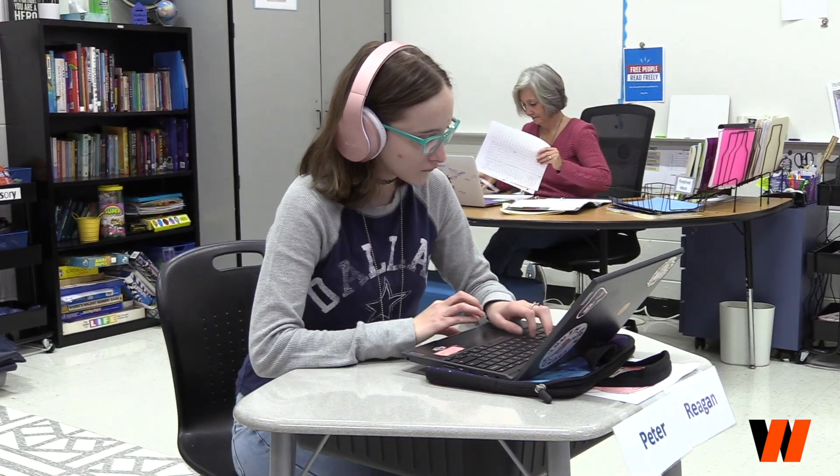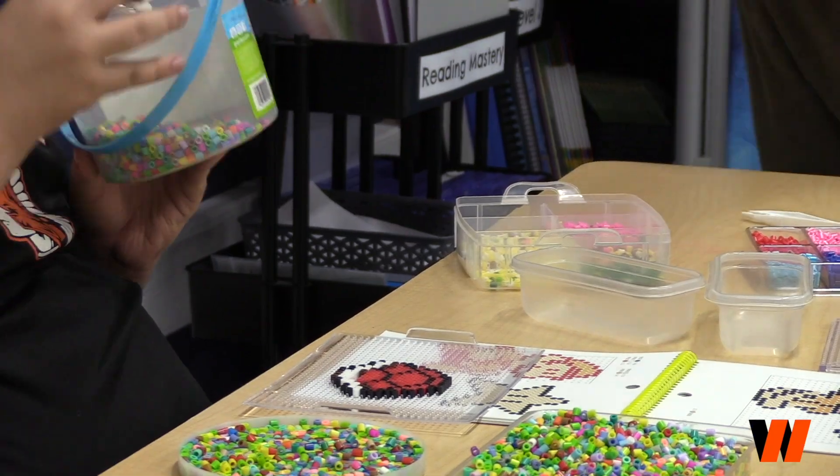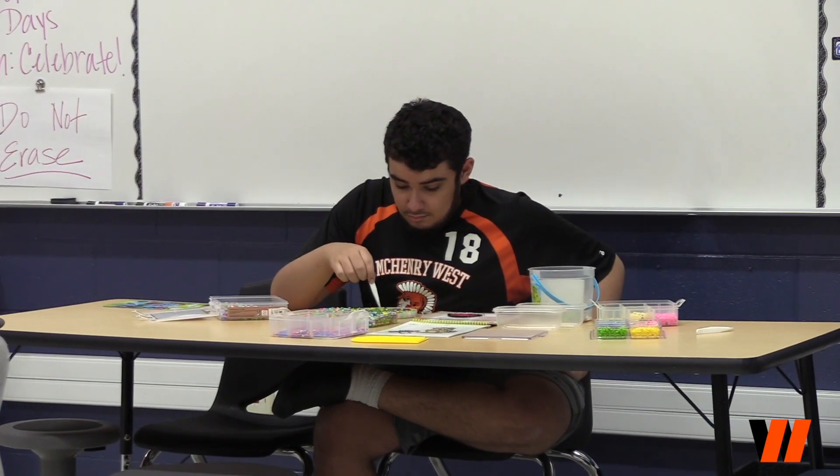Rachel Hansen explains how general education students can incorporate adjusted learning students into the school community more often. The most basic and easy thing to do would just be to say hello in the hallway, acknowledge them, talk to them. We always are happy to have volunteers in here. We have some students who will come in for AIM or 8th period, which is our activity period, kind of like a study hall.